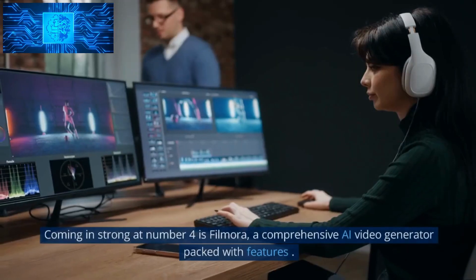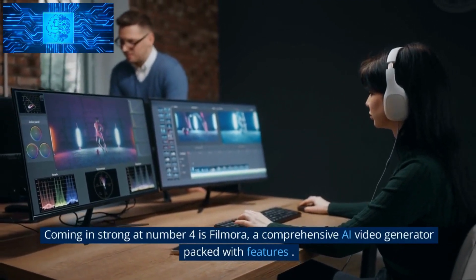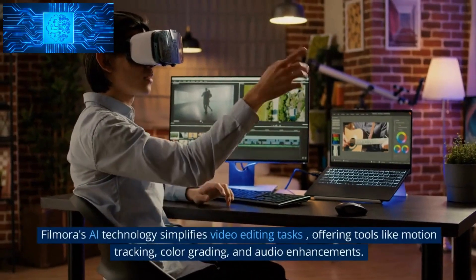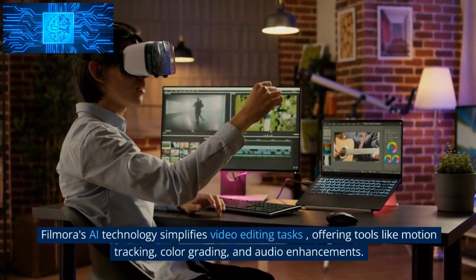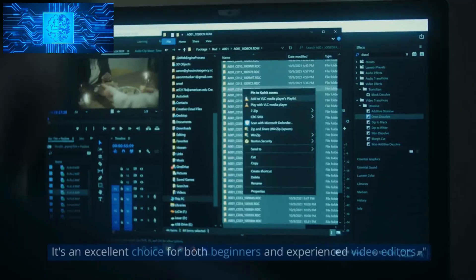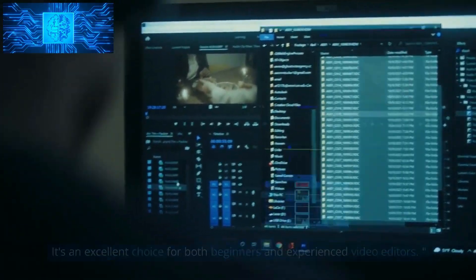Number 4: Filmora. Coming in strong at number 4 is Filmora, a comprehensive AI video generator packed with features. Filmora's AI technology simplifies video editing tasks, offering tools like motion tracking, color grading, and audio enhancements. It's an excellent choice for both beginners and experienced video editors.